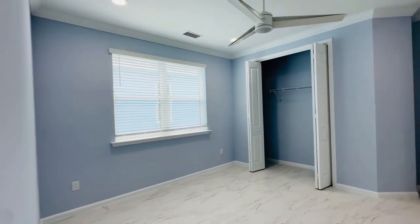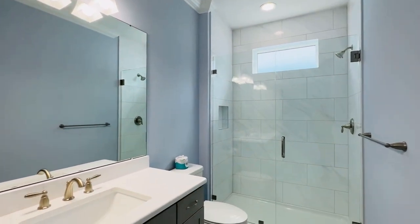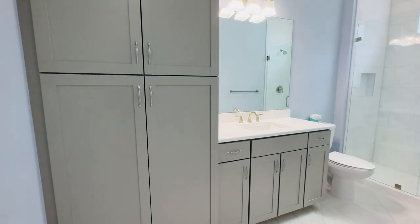Now let's check out the bathroom. Glass with no framing, and they did add the cabinet here as well. Got a nice soft summer blue in the guest bedroom.